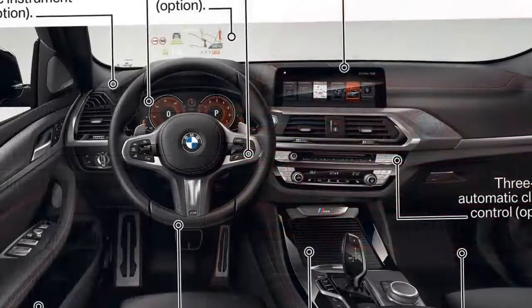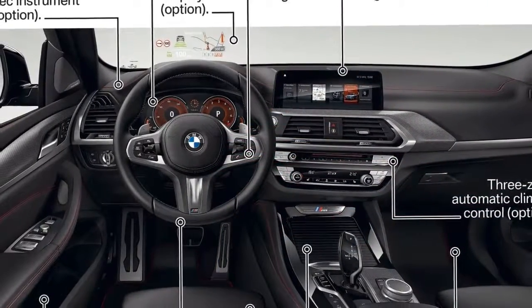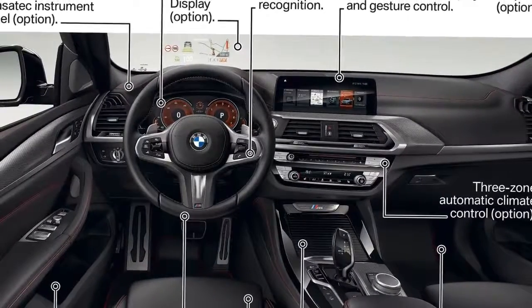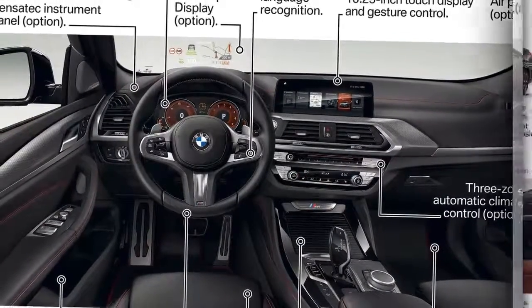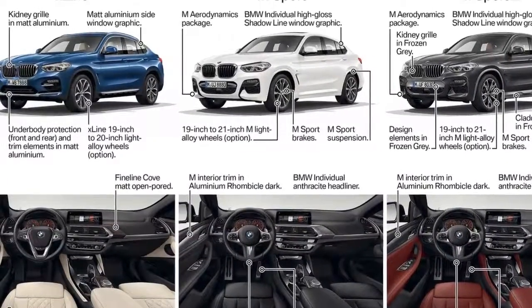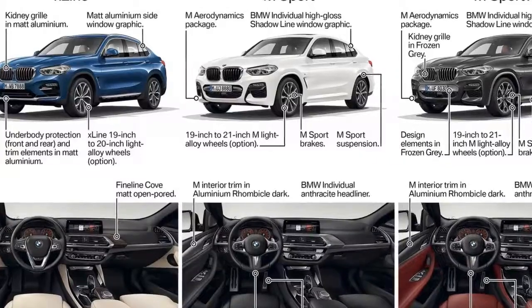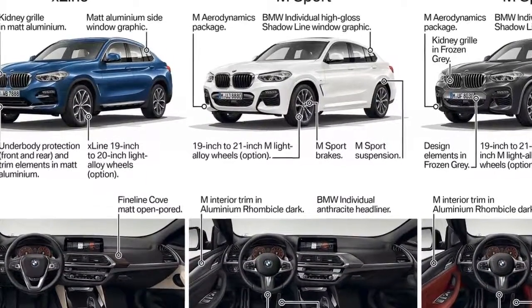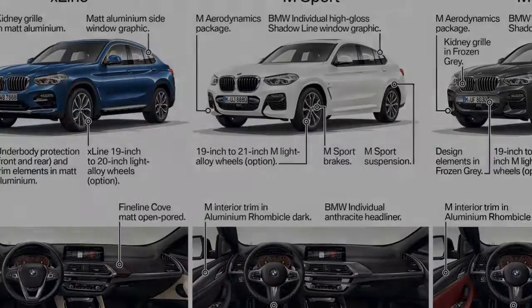BMW has made LED headlights and taillights, twin exhaust tips, and 19-inch alloys standard across the range. Here's hoping that adds up to a more premium-looking vehicle, and that the small improvements in interior space and materials make it slightly more usable in day-to-day activities. We expect US specs to come soon, so stay tuned for more.